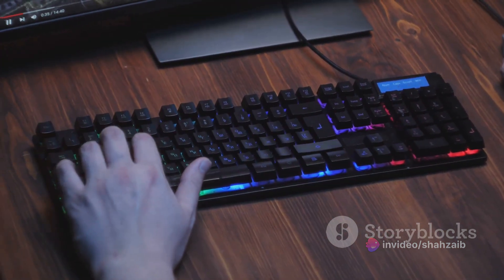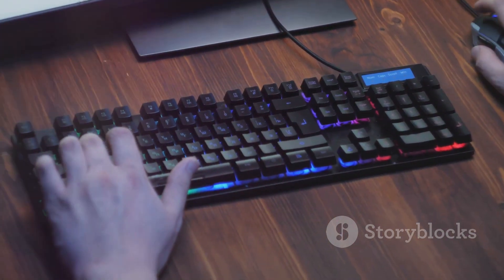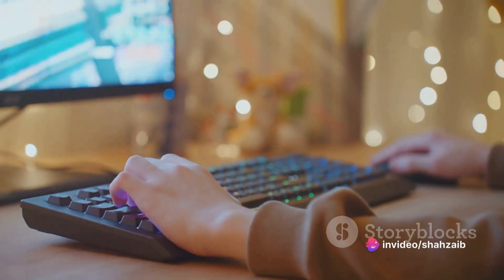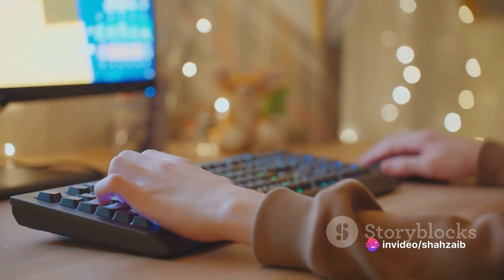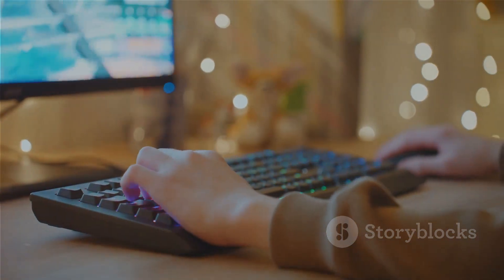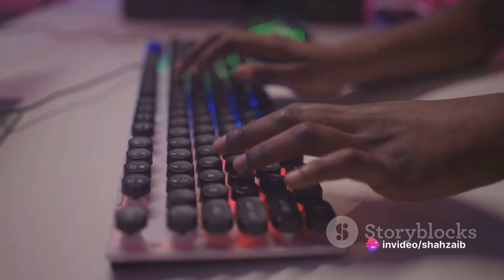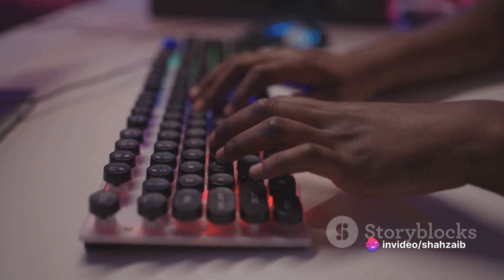Each of these keyboards has its own unique benefits and drawbacks. A mechanical keyboard might be perfect for a gaming enthusiast, while a wireless keyboard could be ideal for a minimalist setup. And of course, a membrane keyboard could be just right for someone looking for a cost-effective solution. Remember, the best keyboard is one that fits your needs and comfort. So whether you're a hardcore gamer, a dedicated writer, or just someone who uses a computer for everyday tasks, there's a keyboard out there that's perfect for you.